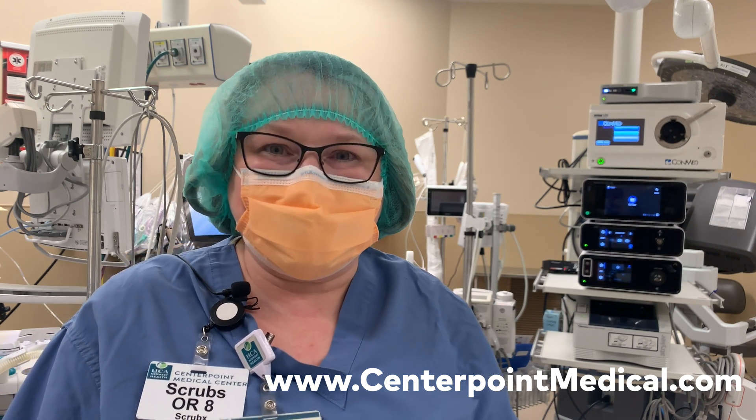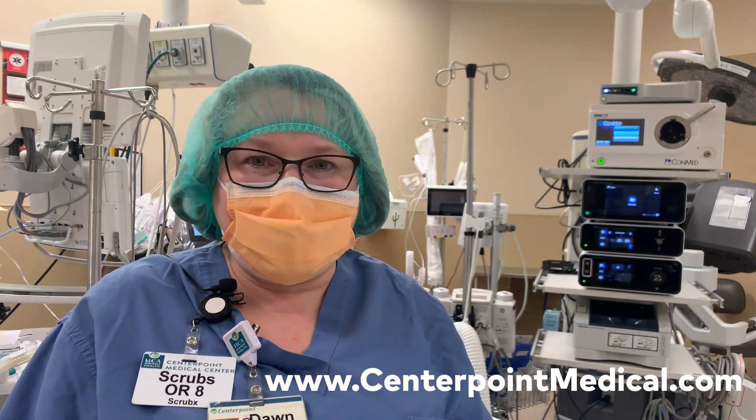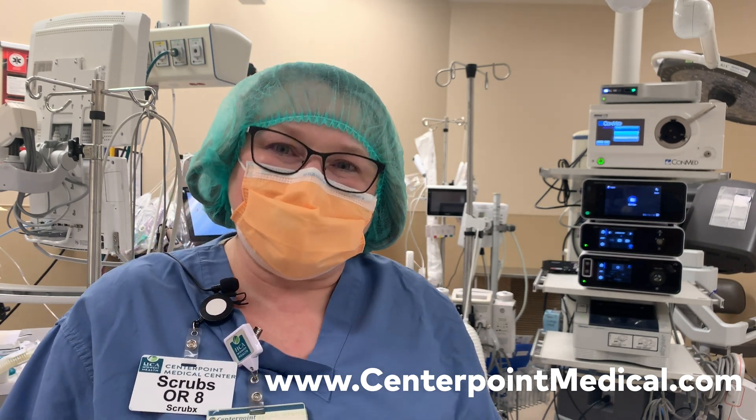Thank you for joining us today. For more information regarding lung cancer and the other services available here at Centerpoint Medical Center, please visit www.centerpointmedical.com.